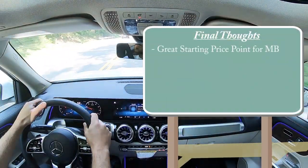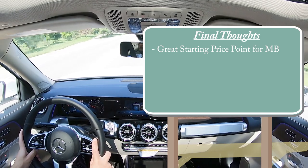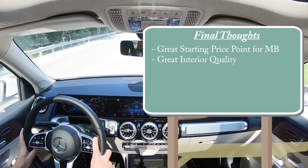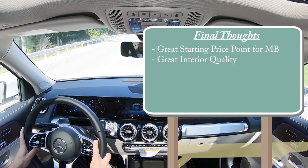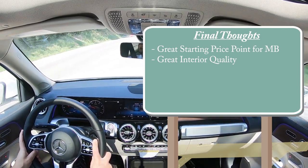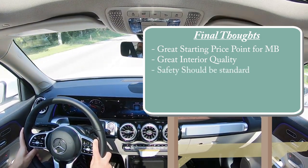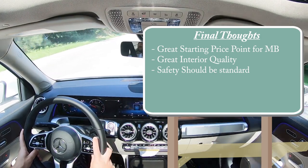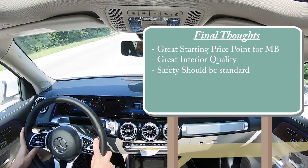For my final thoughts: I love the price point starting in the upper $30,000s — the GLB is relatively affordable for Mercedes-Benz. The interior quality is great and the ambient lighting is the best in the industry. My only real constructive criticism is that all of that advanced safety from the driver assistance package should come standard, as it does on non-luxury brands like Toyota, Hyundai, and Honda. Mercedes makes you pay extra for it.